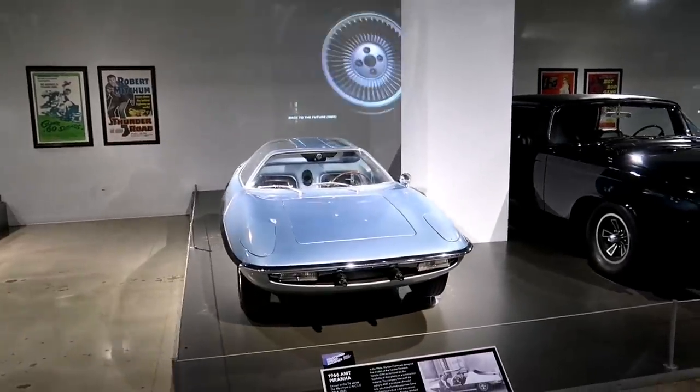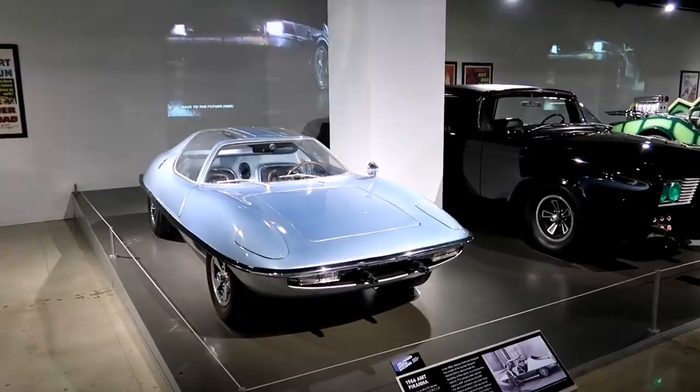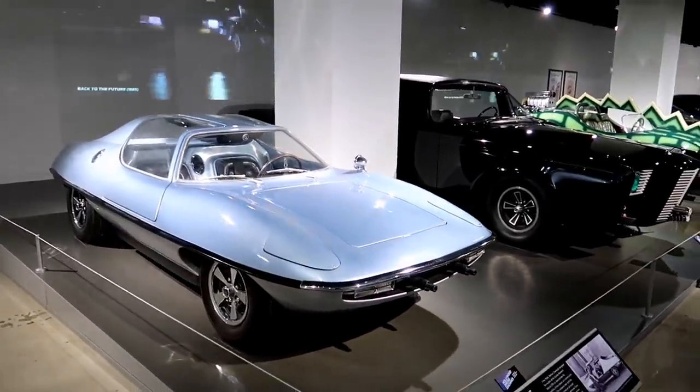This is a 1966 AMT Piranha driven in the TV series The Man from U.N.C.L.E., 1964 to '68.